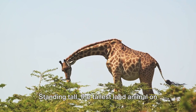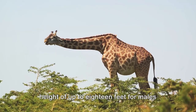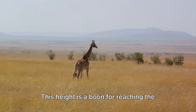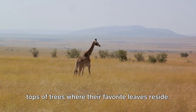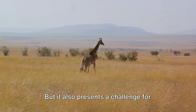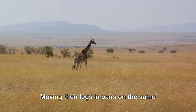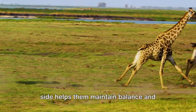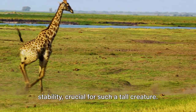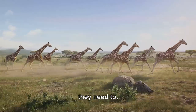Standing tall, the tallest land animal on earth, giraffes can reach an astounding height of up to 18 feet for males and 14 feet for females. This height is a boon for reaching the tops of trees where their favorite leaves reside, but it also presents a challenge for locomotion, and that's where their unique gait comes into play. Moving their legs in pairs on the same side helps them maintain balance and stability, crucial for such a tall creature.